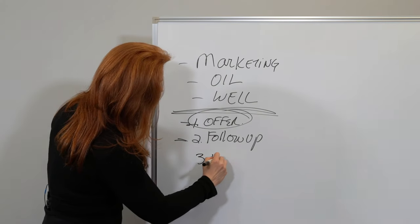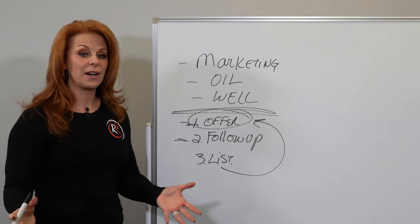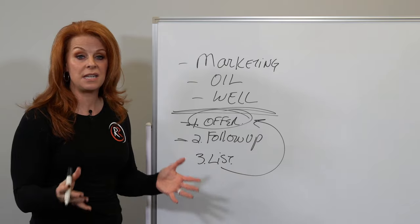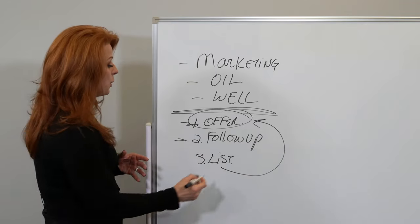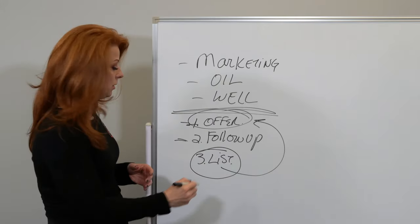The third thing you're going to need is a list to send the offer to. If you are targeting small to mid-sized businesses in your area, you want to get really clear on who your target market is — your list.